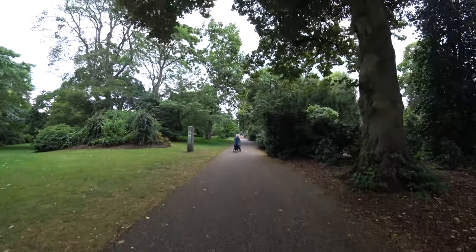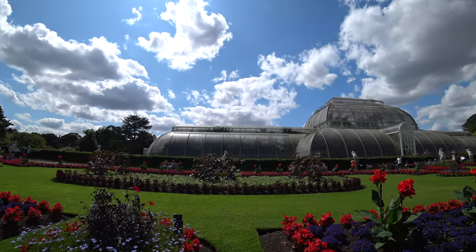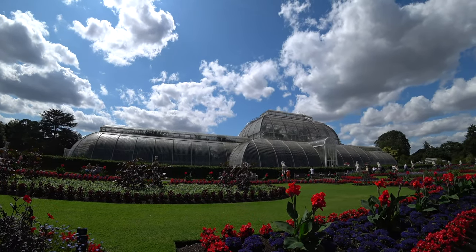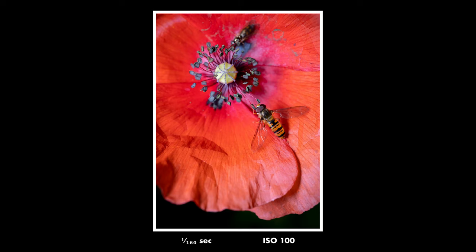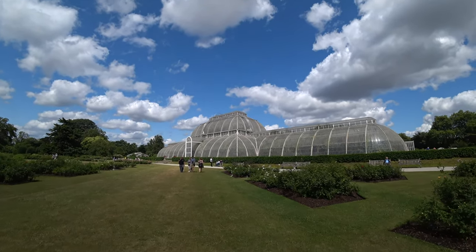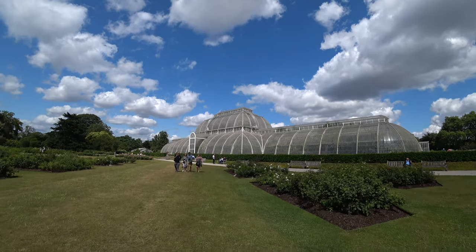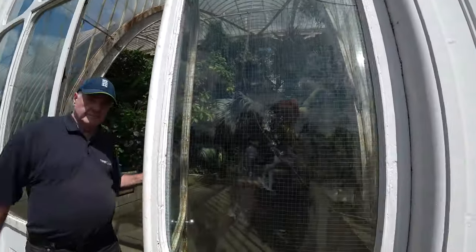Kew Botanical Gardens is huge. I spent seven hours there, walked 15,000 steps — 10 kilometers — and still did not manage to see everything. But I managed to get quite a few macro shots that I was very happy with, and this video is my little diary of these photos and my thoughts as I was taking them.